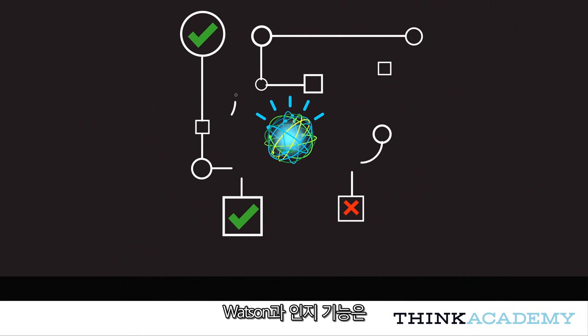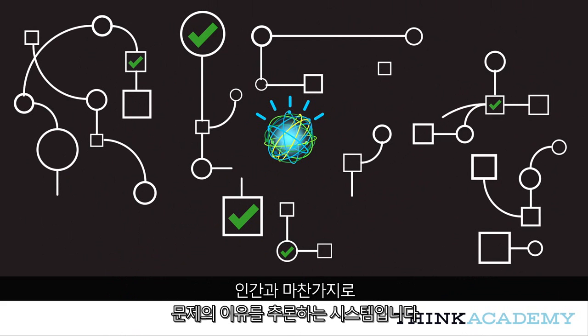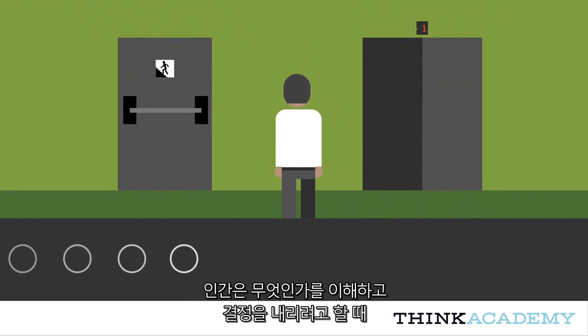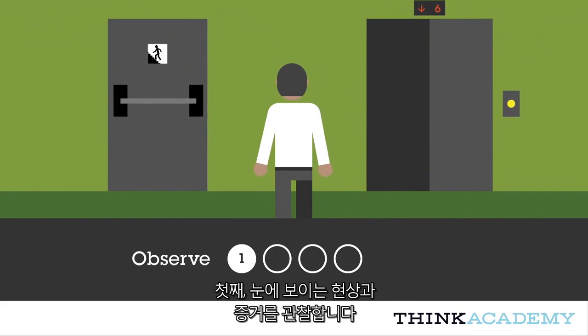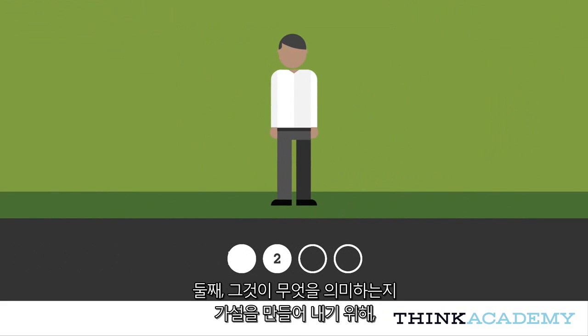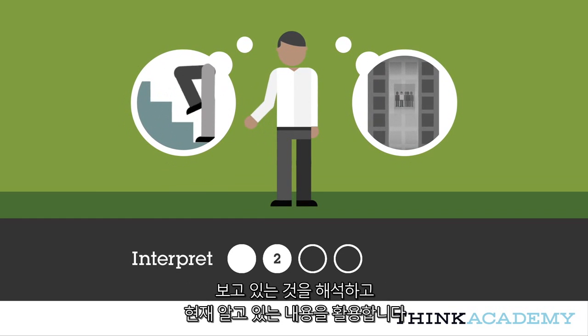Watson and its cognitive capabilities mirror some of the key cognitive elements of human expertise — systems that reason about problems like a human does. When we as humans seek to understand something and to make a decision, we go through four key steps. First, we observe visible phenomena and bodies of evidence. Second, we draw on what we know to interpret what we're seeing, to generate hypotheses about what it means.